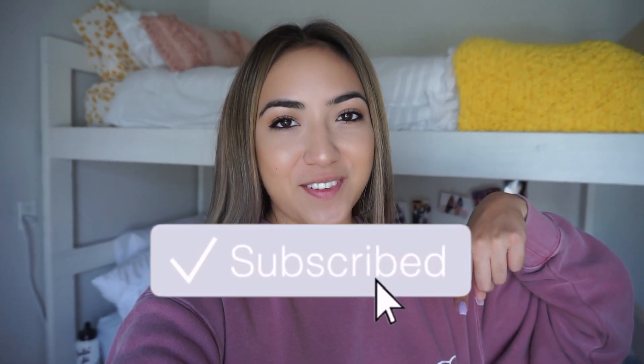So yeah, that is our whole room! I hope you guys enjoyed this video. If you did, be sure to give it a thumbs up and subscribe down below if you haven't already. I'll see you in my next video — bye guys!